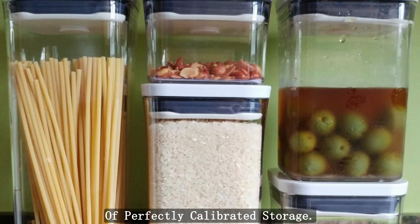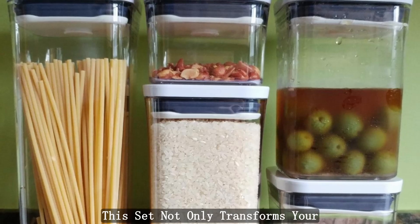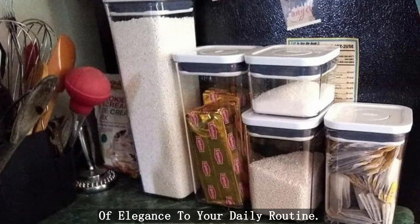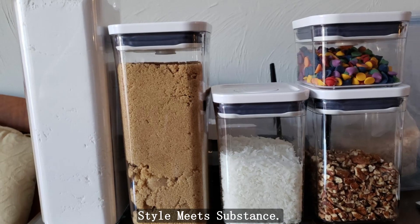Revel in the precision of perfectly calibrated storage. This set not only transforms your kitchen, but also brings a touch of elegance to your daily routine. Make a statement with OXO — where style meets substance.